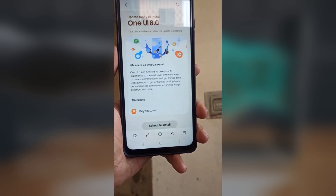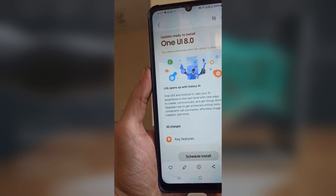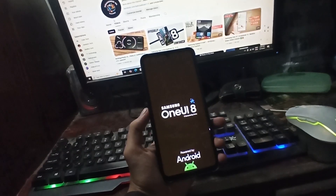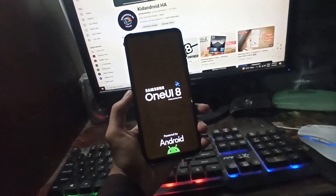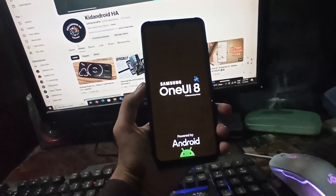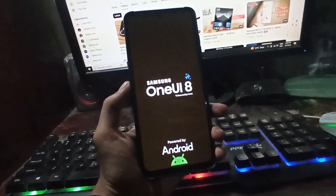Are you excited about the One UI 8 beta coming to your device? Let me know in the comments if you're ready to jump in. If you enjoyed this update, hit that like button, subscribe, and tap the notification bell so you don't miss any future Samsung news. Thanks for watching and I'll catch you in the next one.